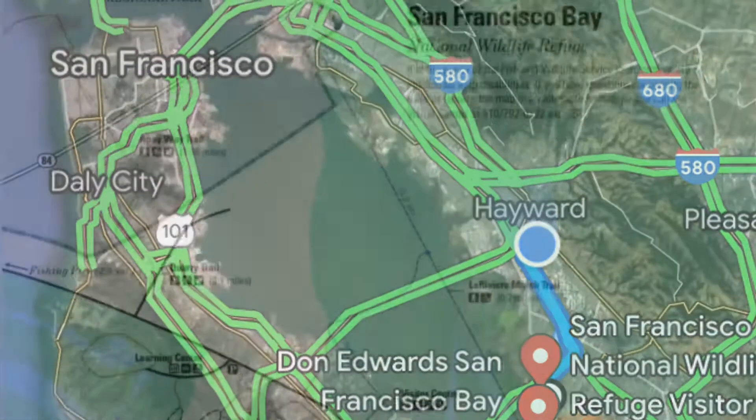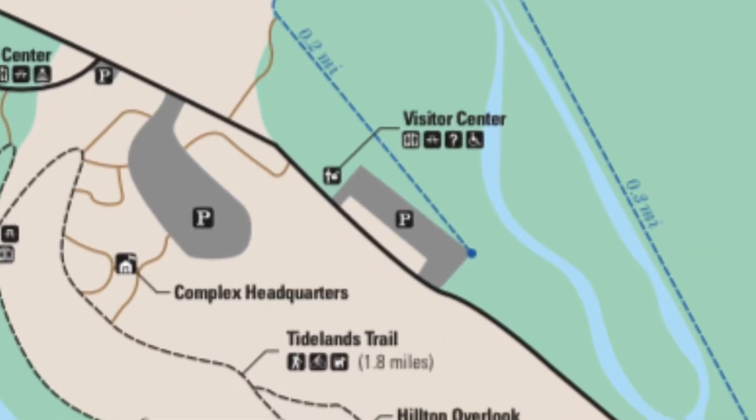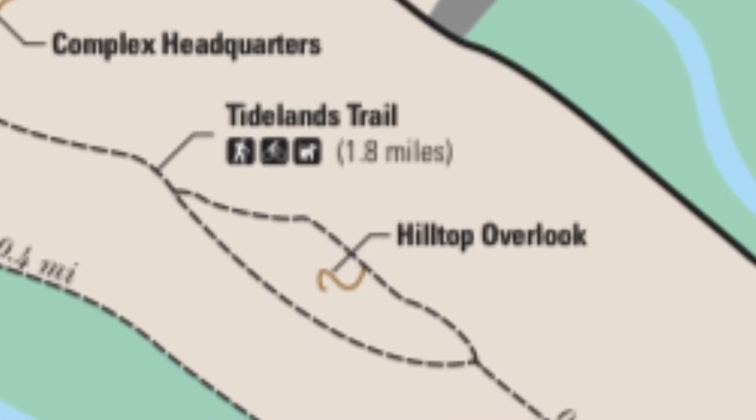There are quite a few areas to activate within this park, but we chose to go to the visitor center and take the short hike up to the hilltop overlook to give us a little more elevation into more areas for activation.